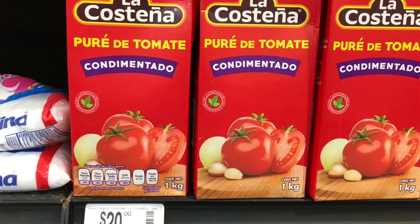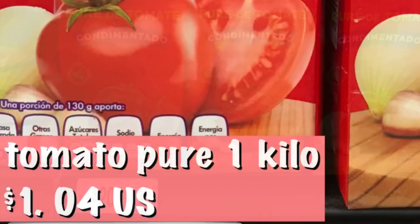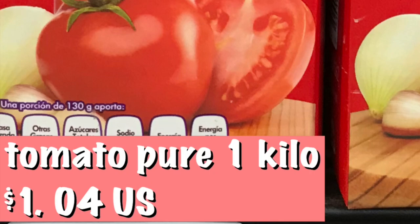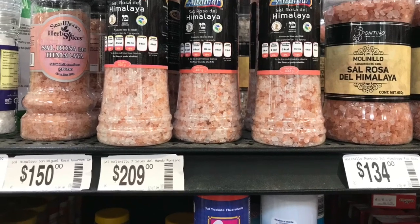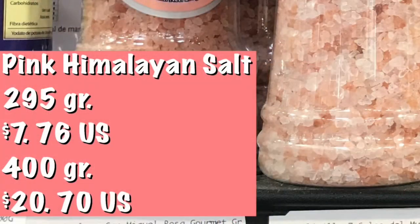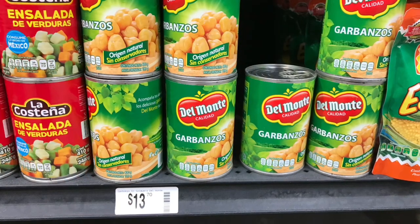Tomato puree — this one has condiments in it and runs one dollar and four cents. They sell it by the kilo, not by the liter. Pink Himalayan salt is available, and we have a lot of gourmet spices here, so you don't have to worry about that. Chickpeas — garbanzos — run 71 cents.